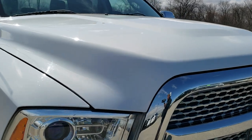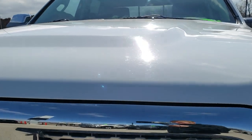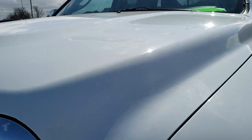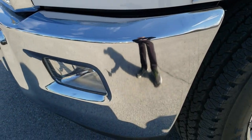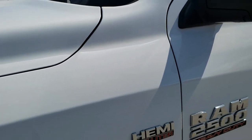This truck has the 5.7 liter V8 Hemi motor. It has been fully safetied and inspected by our service shop, has a fresh oil and filter change. All the fluids have been checked and topped off and this truck is 100% ready to go.